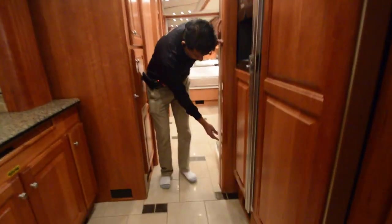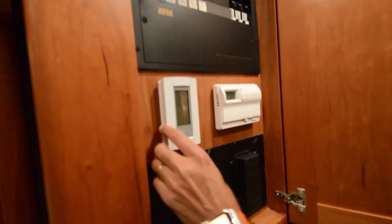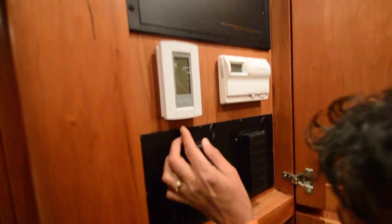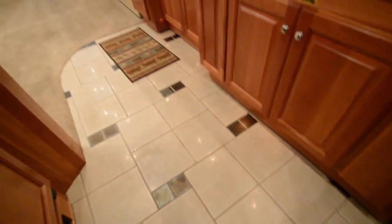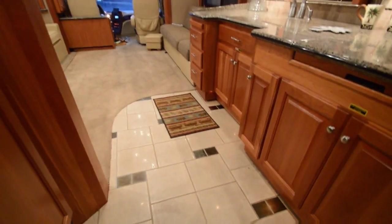Privacy door to enter the bathroom area, some more cabinets here. Your central command thermostat is all here, all your 120V breaker panels are here. By the way, it's got gold heat — I love that, I've got that in my coach. So you can have the ceramic tile be heated. It says Gold Heat, so it does have it — heated floors.